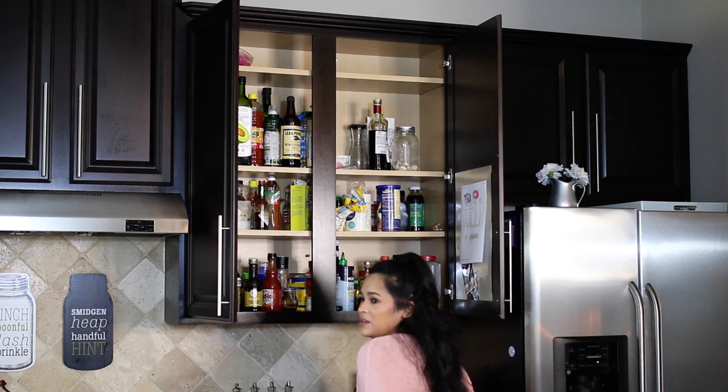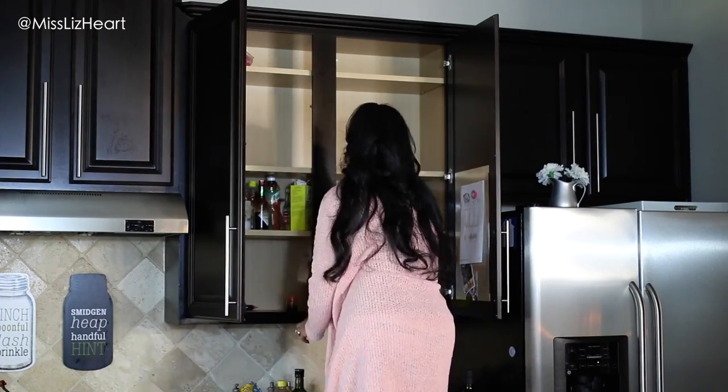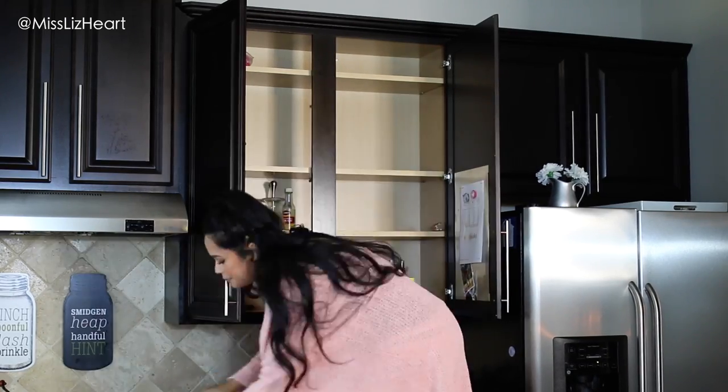I decided to start with the cabinets — this is where I keep all of my bigger spices, liquids, and things like that. I just took everything out and then wiped everything down with disinfecting wipes.